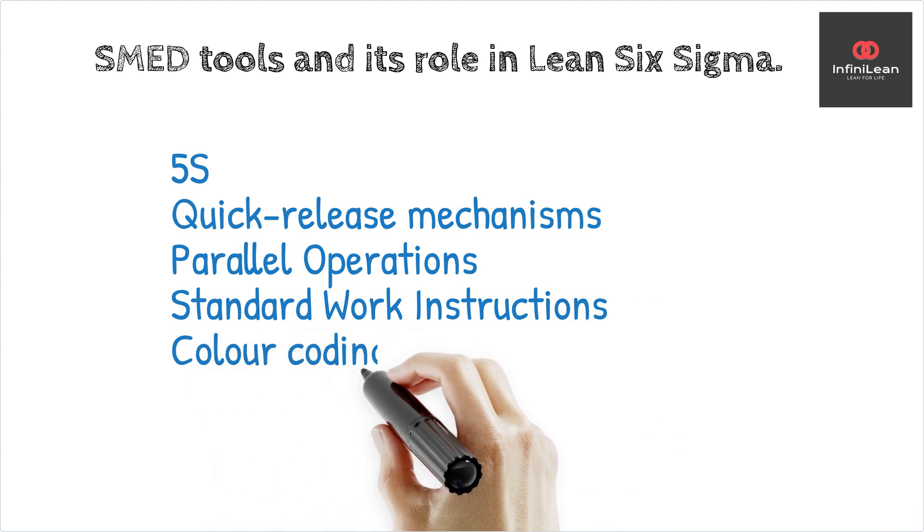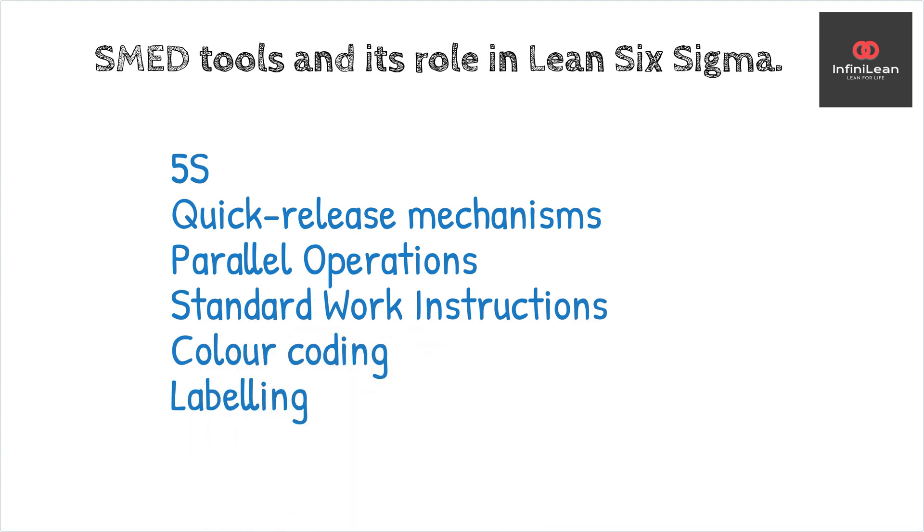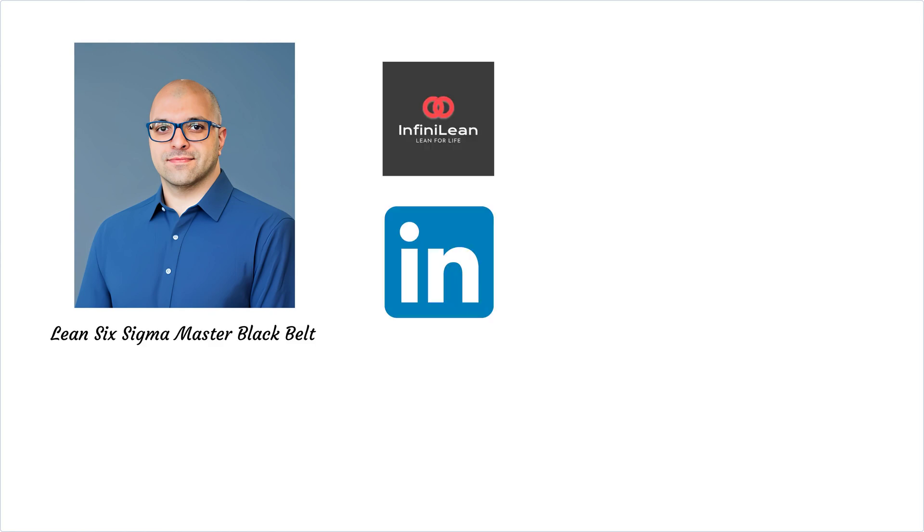In essence, SMED is not just a tool, but a vital component of Lean Six Sigma that helps establish a leaner, more adaptable manufacturing environment. By focusing on reducing waste during changeovers, businesses can enhance their operations, giving them a competitive edge in the market. This is Kevin from InfiniLean. Thanks for watching, and don't forget to subscribe for more insights into the world of Lean Six Sigma.